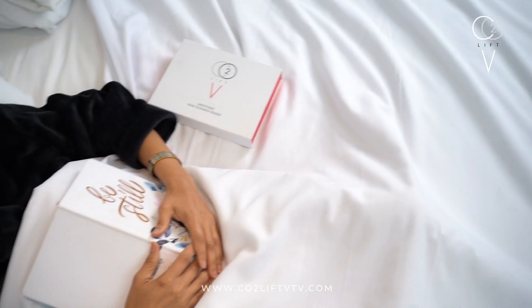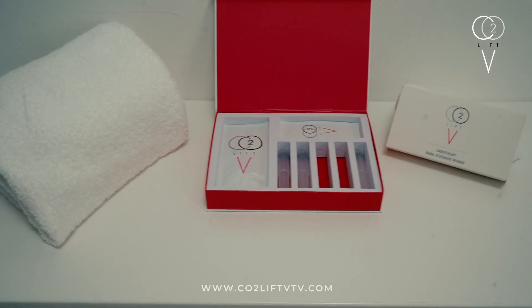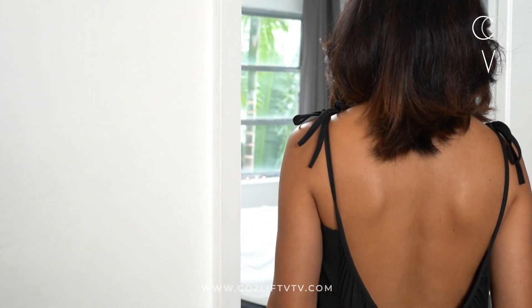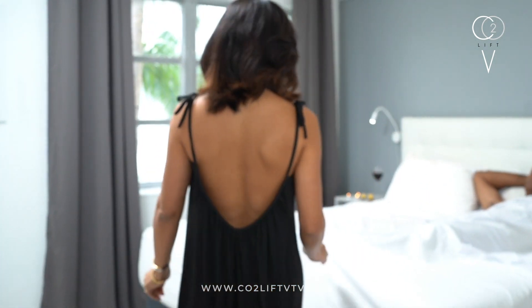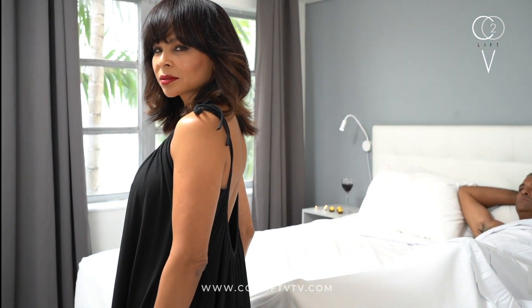It's the reason why women all over are using it to improve or maintain the look and feel as well as their functionality. Whether you just had a baby, or want to prevent and protect, or are more mature like me — CO2 Lift V, for the love of your intimate skin.